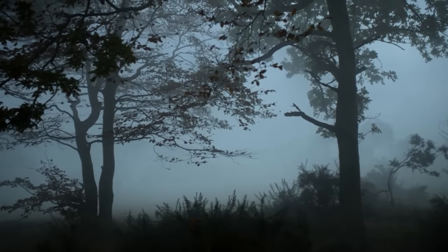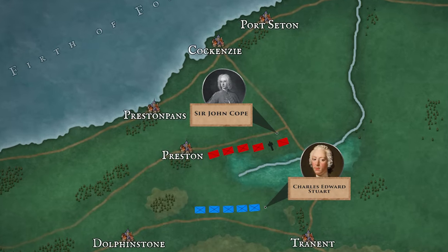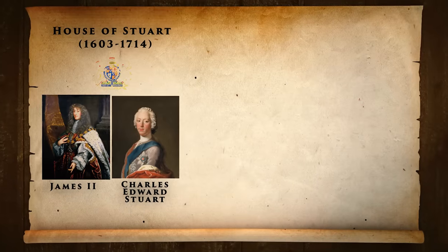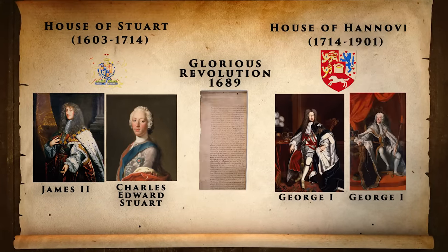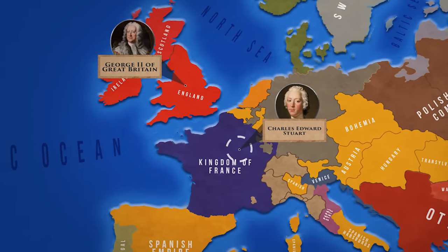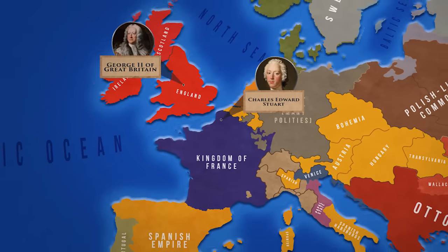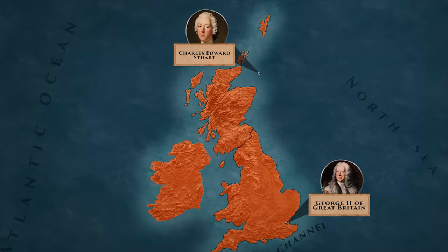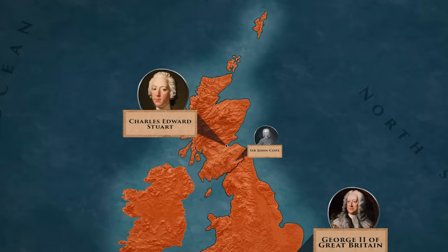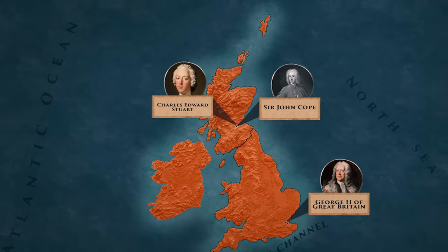In a swampy area southeast of Edinburgh, an army of the British government confronted an army of Jacobite Scotsmen on the 21st of September 1745, and was decisively defeated using one of the most successful Highland Charges ever. The Jacobites were supporters of the House of Stuart, which had been the ruling family in England but was replaced when James II went into exile after the Glorious Revolution. The Stuarts lived in exile in France, trying to regain what they believed to be their throne. Charles Edward Stuart, better known as Bonny Prince Charlie, travelled to Scotland in 1745 to start a rebellion. Numerous supporters, mainly men from the Scottish Highlands, joined his ranks and helped him capture Edinburgh on the 17th of September 1745. Sir John Cope, the commander of the government forces in Scotland, reacted quickly and marched to retake the city with an army of 2,300 men and six cannons.